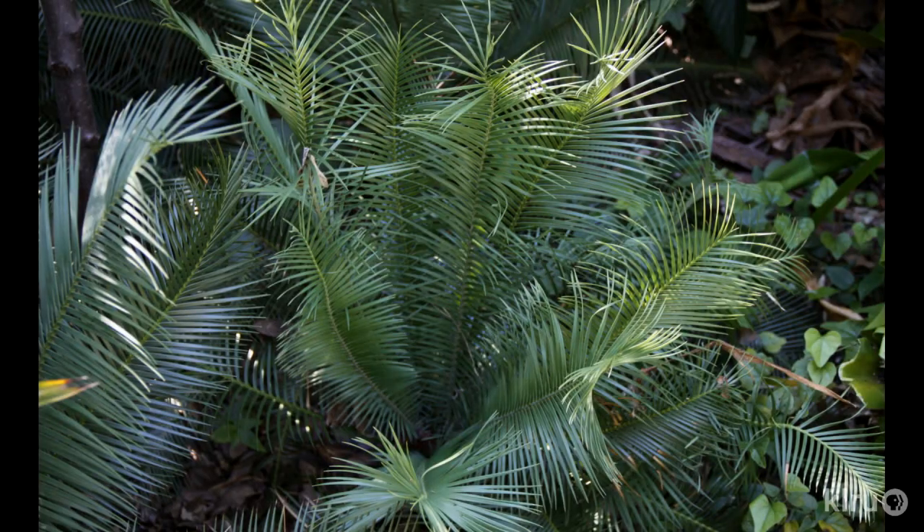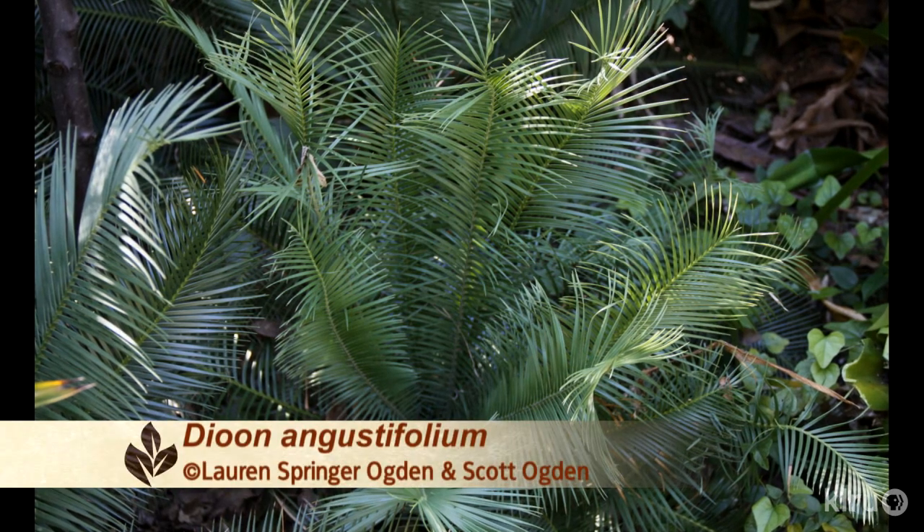It is a Mediterranean plant, so like most of those plants it follows a cool season growth cycle — it actually grows quite a bit during the wintertime. I love the dioons. I love this plant family, and there are a lot of cool ones that have come in from Mexico in the past few years.